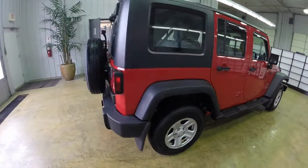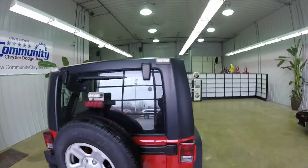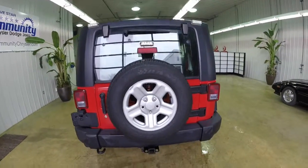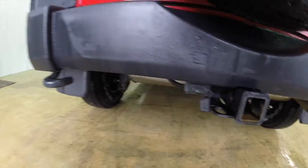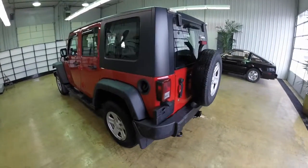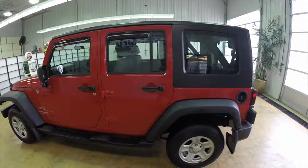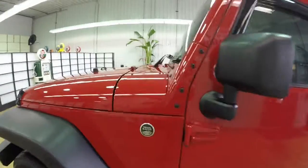This particular vehicle is painted in a flame red clear coat. It has the black hard top, and it is already pre-fitted with the postal specific brake lights. It has a trailer towing package. The interior is dark slate gray cloth seats. It's powered by the 3.8 liter V6 engine with a four-speed automatic transmission. It is a trail rated vehicle.